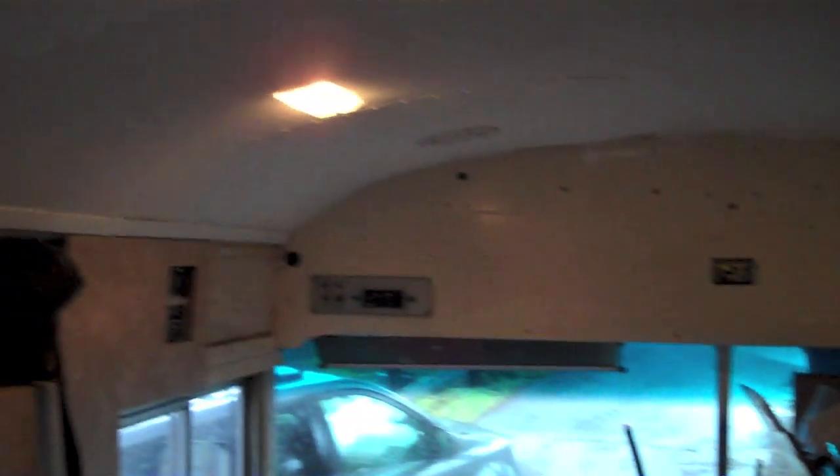It doesn't seem like much when you actually just list it out on film, but that's a lot of work done. We're getting there. In the front of the bus we've just got mostly finishing to do. Up at the front there's some more paneling to do — not much, just a bit around the door, and the front here is going to get paneled.